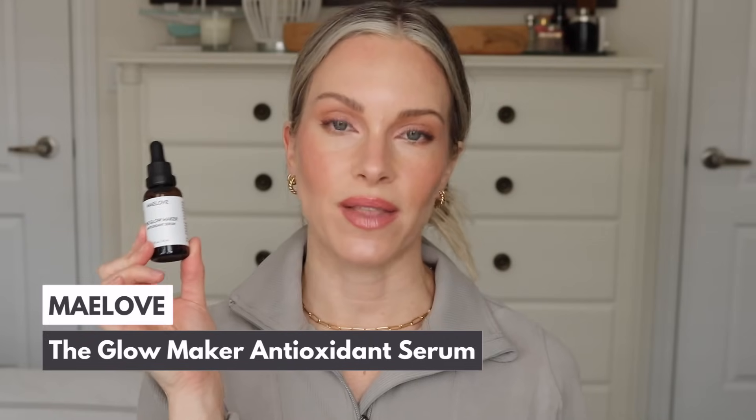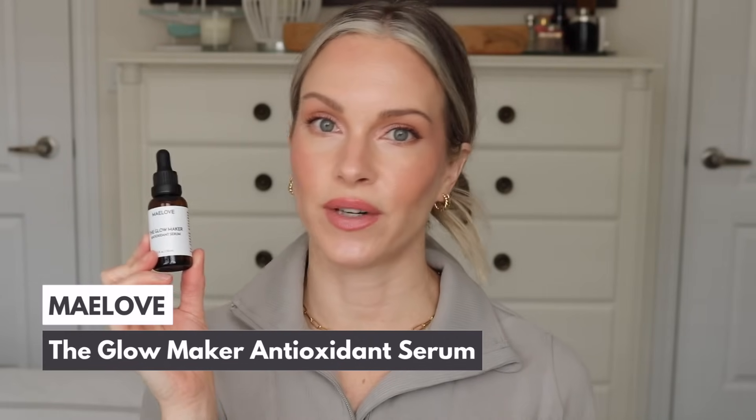So the first vitamin C that I started using this year is by Maylove. This is the Glowmaker Antioxidant Serum. This is something that I really do like and enjoy. This is very similar to a lot of vitamin C's that I have used in the past, but this one in particular does have aloe. Just having that extra ingredient in there for hydration really does make a big difference because even though I have combination skin, my skin can be a little irritated at times, it can be sensitive, and I can develop dryness as well. There are some vitamin C serums that can irritate my skin — my skin can become a little rosy and it can feel a little dry. But with this one having that aloe in there, I feel like it really does make a big difference. It is very hydrating on the skin.